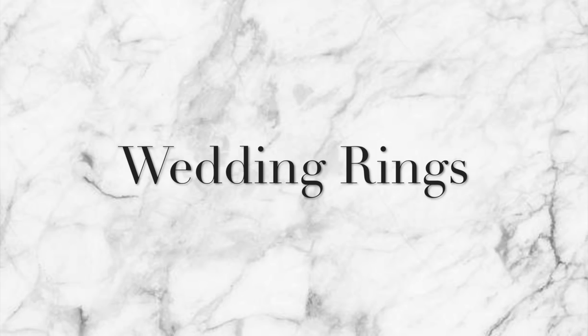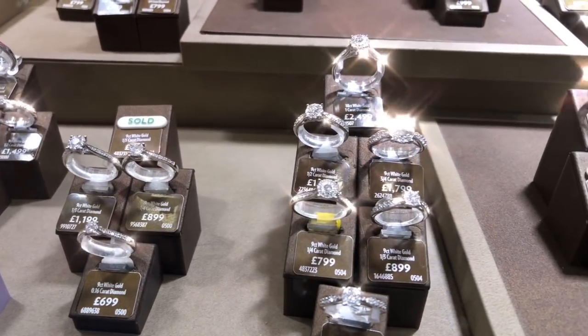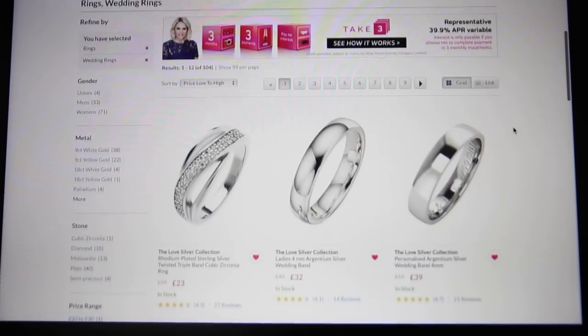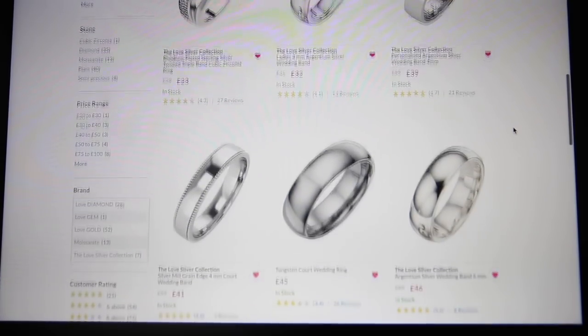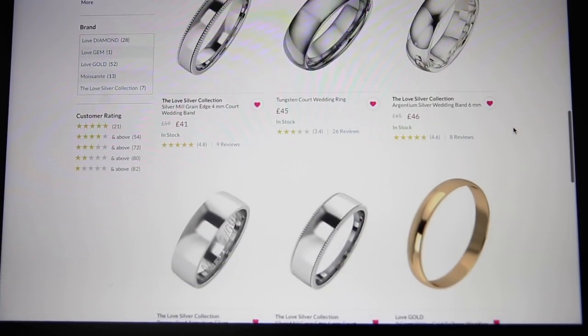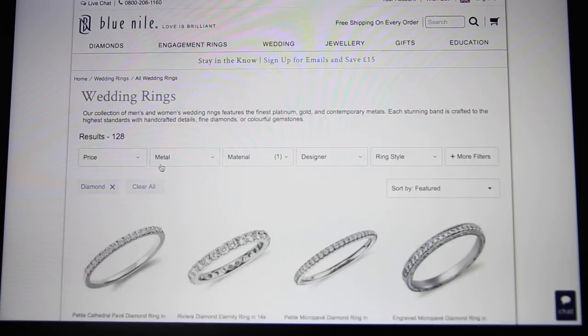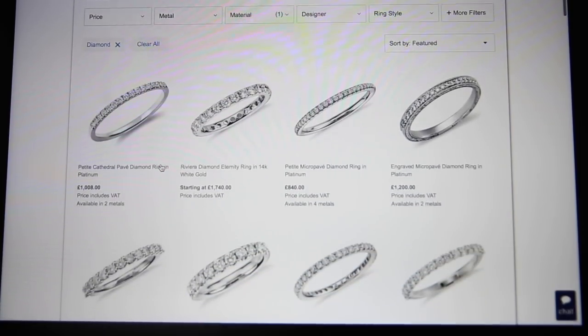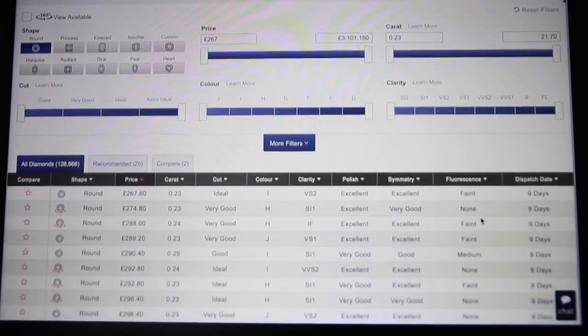Wedding rings can cost a lot of money. I found a beautiful range on Very starting from £30 — the selection was genuinely impressive. And if you want to source your own engagement ring and save even more, this diamond came from Blue Nile. Buying jewelry online saves a huge amount — it comes with a GIA certificate, so don't be scared. It's an incredible way to get more bang for your buck.